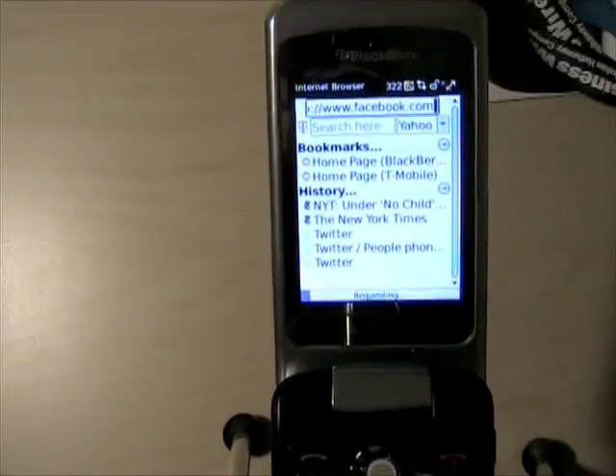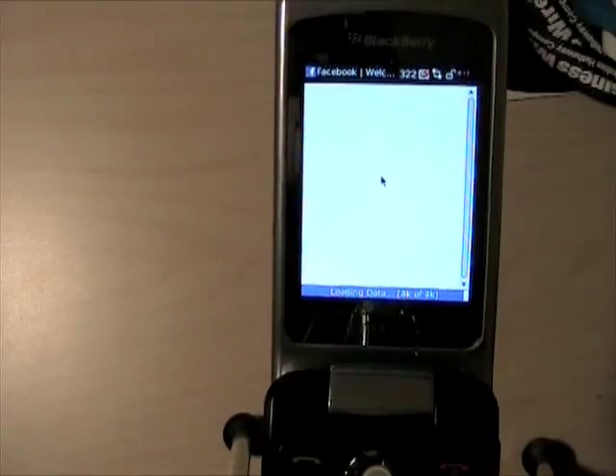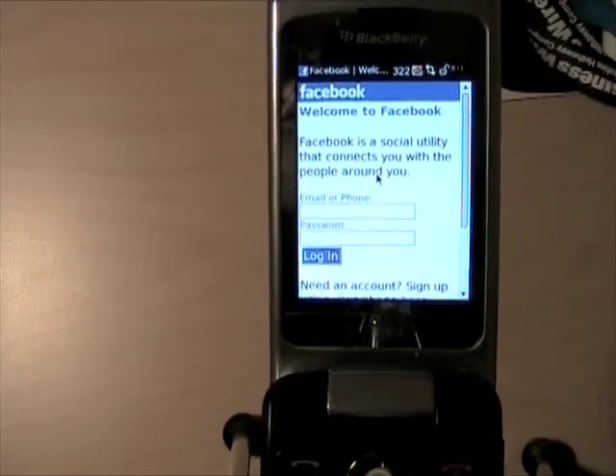We'll check out Facebook real quick. And there's the mobile version loading up.